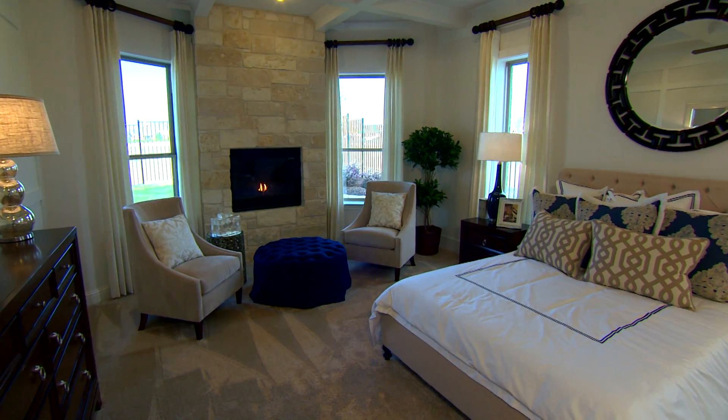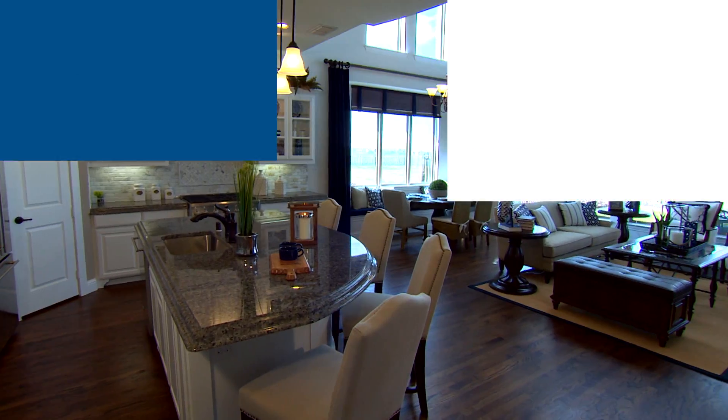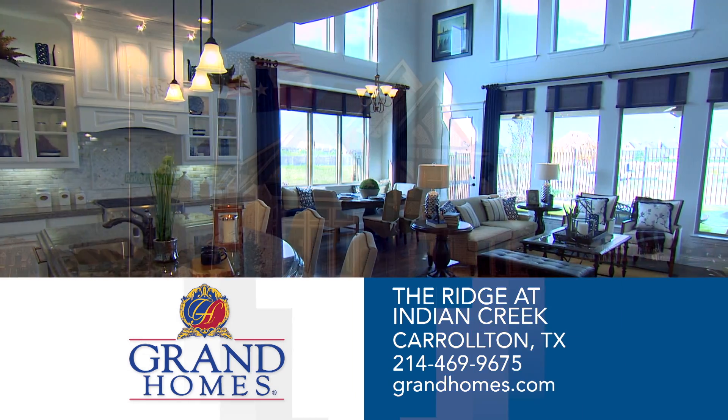Each home exudes comfortable luxury. There are only a few of the 64 lots remaining in the community, so you must come out and see Grand Homes at the Ridge and Indian Creek.